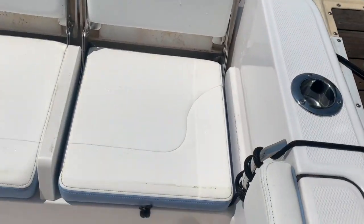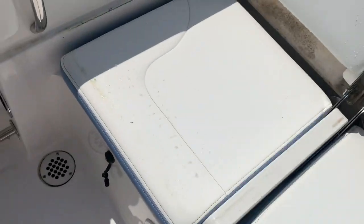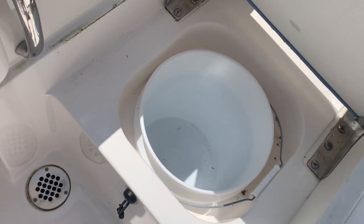There's a live well under this one, a locker under this one, and a place for a five-gallon bucket under here — includes the bucket.